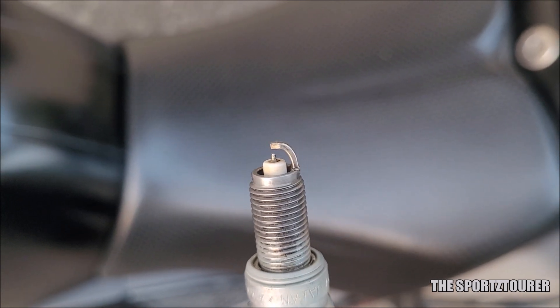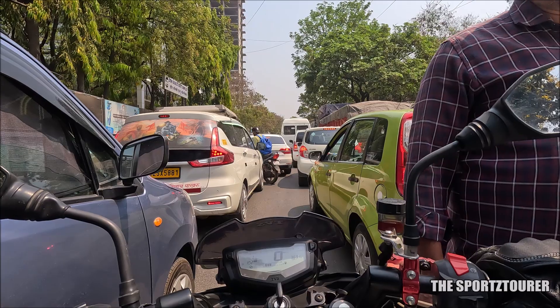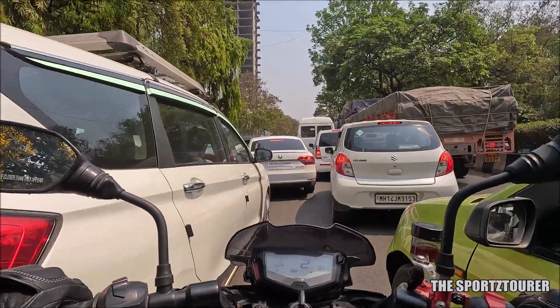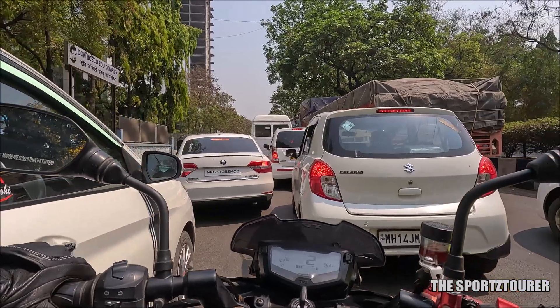I decided to keep the test simple by dividing it into two parts, where each part will begin with a clean spark plug. In the first part, the RTR 200 will be used only inside the city for the next 400 to 500 kilometers.